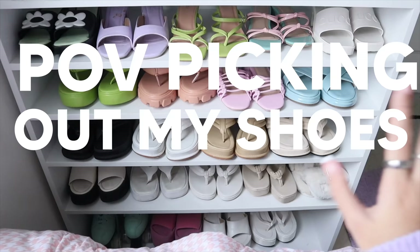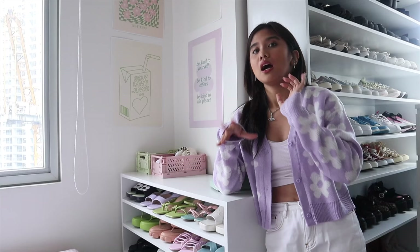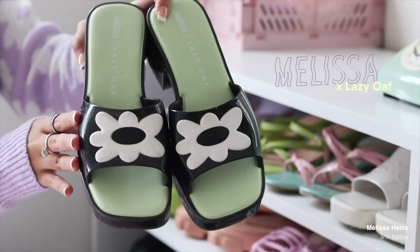Going over to my favorite part of the closet — so cute. Like, POV: I'm picking out shoes for the day. I could stare at this the whole day; it's such an eye candy and this makes me feel like Barbie. I'm actually going to do a full shoe collection video, but I'm going to show you my favorite pairs.